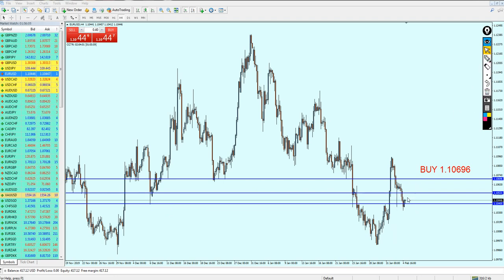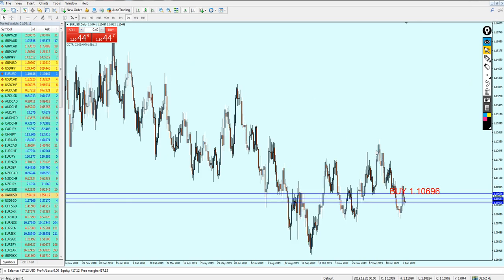I believe that the EUR/USD is going to start reversing from the support level right here. We can start buying the EUR/USD right now. However, I'm not expecting the EUR/USD to keep its bullish momentum after what happened. Most likely we are going to see a breakout from the support later again. We need to remember that we have a head and shoulders pattern here, which usually indicates a bearish reversal in the trend.